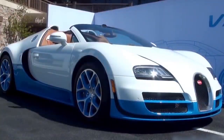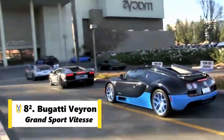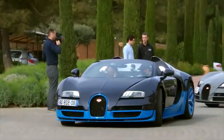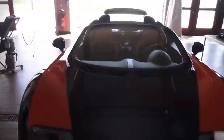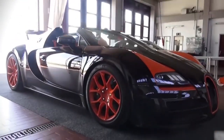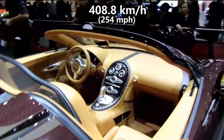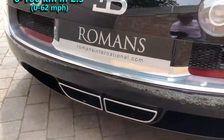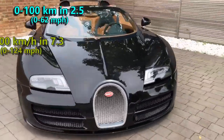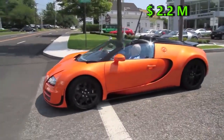The faster one is a Bugatti car as well. Bugatti also developed a convertible version named Grand Sport Vitesse. This unique car still holds the record for the fastest open-top production car and it is limited to only 92 units. In 2013, a Bugatti Veyron Grand Sport Vitesse, driven at the same private test track of Volkswagen, became the fastest open-top sports car with a top speed of 408.8 kmph. It sprints to 100 kmph in 2.5 seconds and to 200 in 7.3 seconds. However, with a price tag of $2.2 million, it is way more expensive.